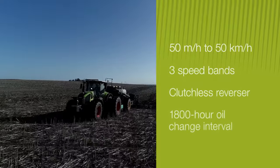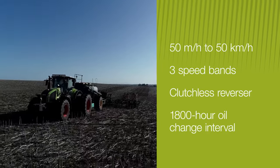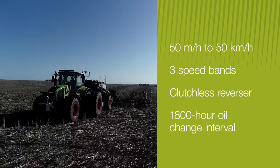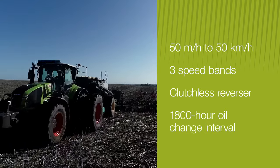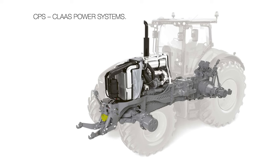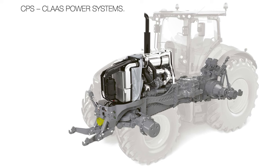Axiom 900 comes with a C-Matic continuously variable transmission as standard. The transmission is another example of the Class power systems concept at work. Rather than trying to reinvent the wheel, Class identifies the best technological solutions for each component of the powertrain, whoever makes it, and then combines it with its expertise in drivetrain management.